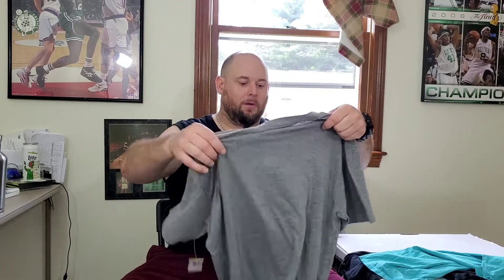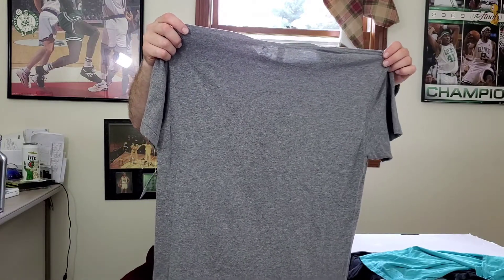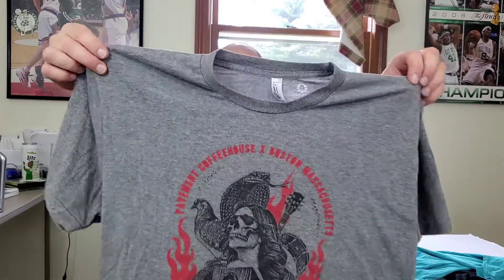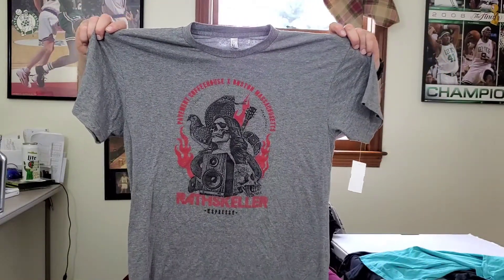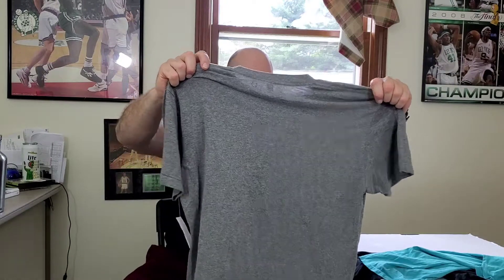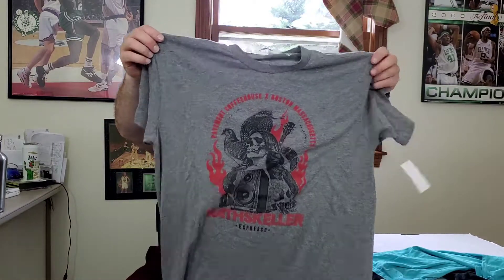Next up is a vintage single stitch t-shirt by American Apparel. It says Pavement Coffee House, Boston, Massachusetts on the front. It's got a cool graphic on it and it has an American Apparel tag. I think somebody's gonna pick this up — I'm gonna try to get at least $25 for this.